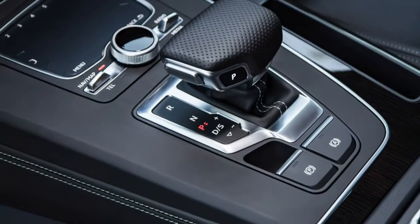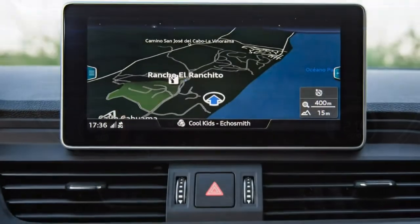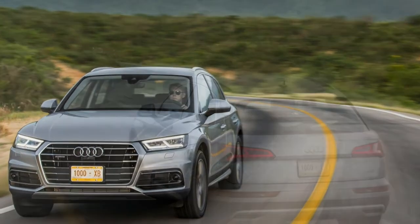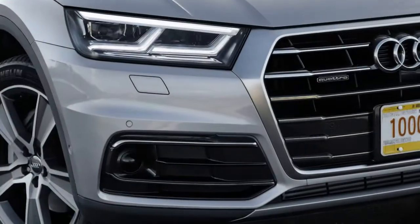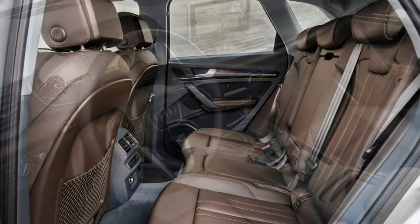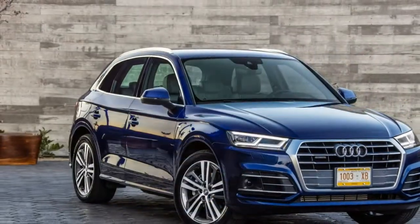Despite its familiar looks suggesting otherwise, the second-generation Audi Q5 SUV rides on different underpinnings, with A5-inspired voluptuousness over the flanks, along with a chunkier Q7-esque grille lending an aggressive air to the front end. The Q5 faces a fearsome ensemble of competitors: the BMW X3 and Mercedes-Benz GLC, as well as the Land Rover Discovery Sport and Range Rover Evoque. Further alternatives include the Alfa Romeo Stelvio, the Lexus NX and the evergreen Volvo XC60.